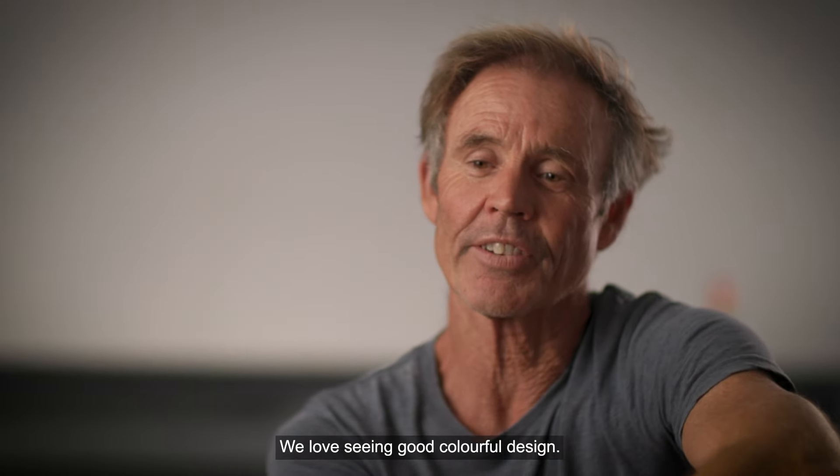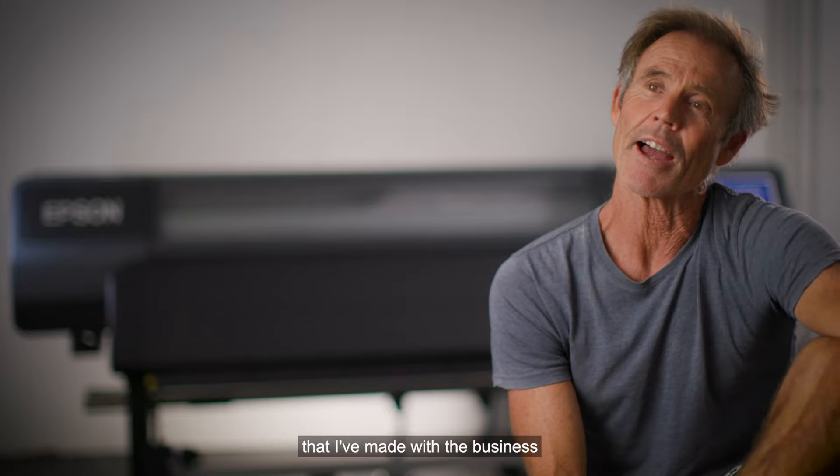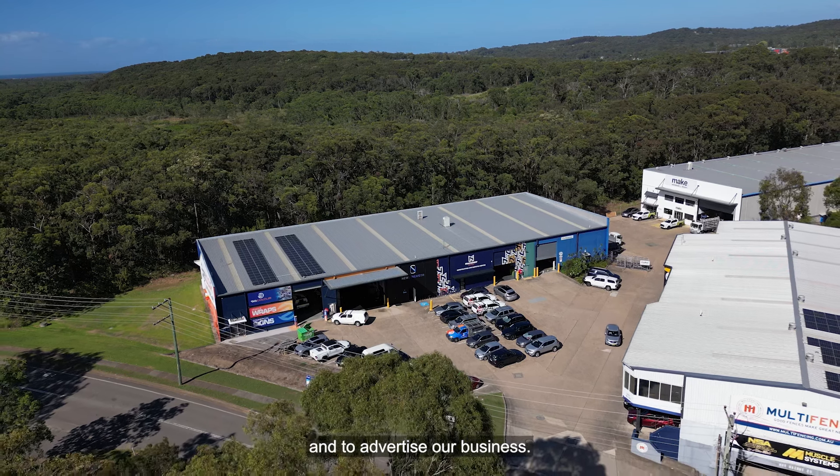We love seeing good colourful design — that is kind of the approach that I've made with the business and it's a real passion of mine to see vehicles out there on the road that we've done and to advertise our business.